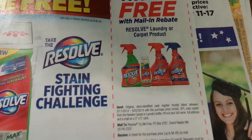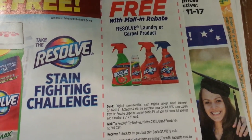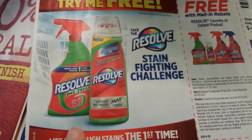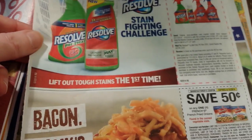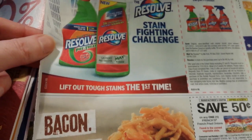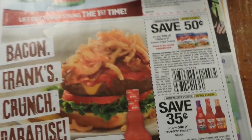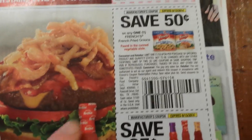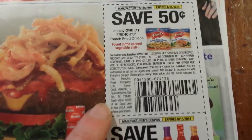Try-me-free mail-in rebate on Resolve laundry or carpet care. I might actually do that because that's what my dad likes to use — used to be Spray 'n Wash. He thinks it's the only pre-treater that exists and I'm like, 'Dad, I never get coupons for that.' Okay, I'll try it for free!